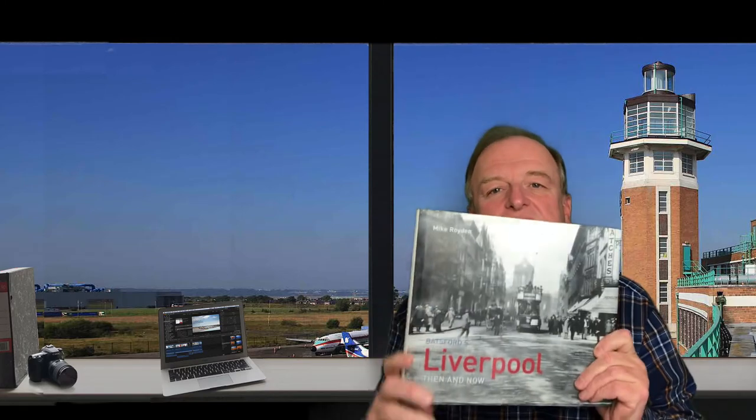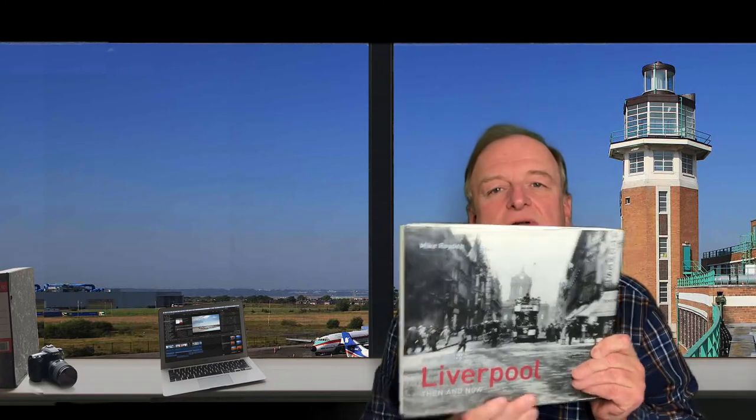building constructed in 1938, and today it's a hotel. I took this photo for the book Liverpool Then and Now,